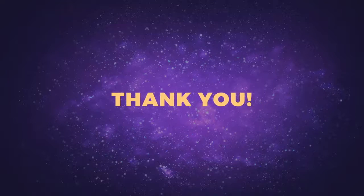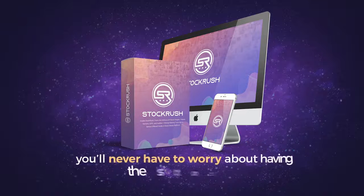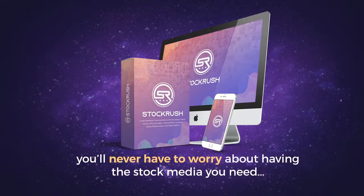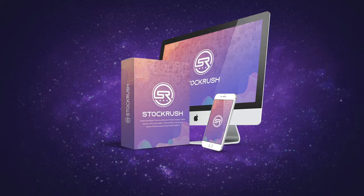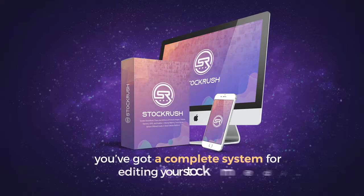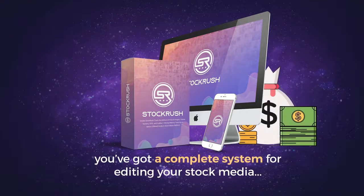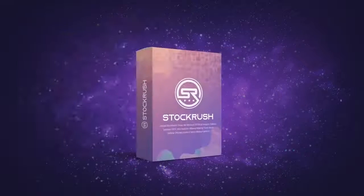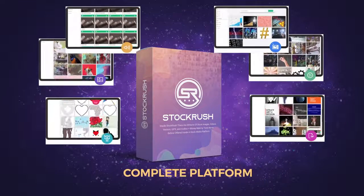First off, we want to thank you for getting Stock Rush. With Stock Rush, you'll never have to worry about having the stock media you need to make money online ever again. Plus, with all the additional features included with Stock Rush, you've got a complete system for editing your stock media and making easy profits with a few clicks of your mouse. Now, although Stock Rush gives you a complete platform for all your stock media needs,